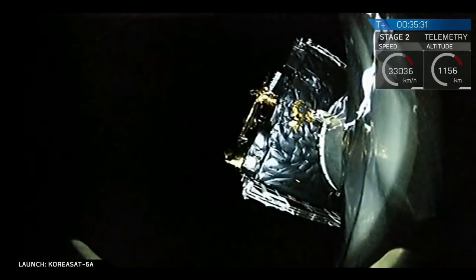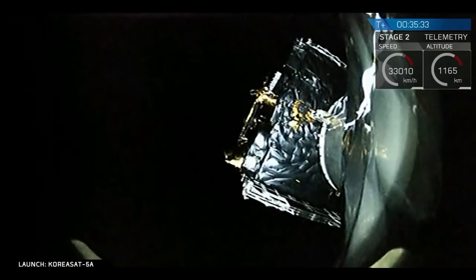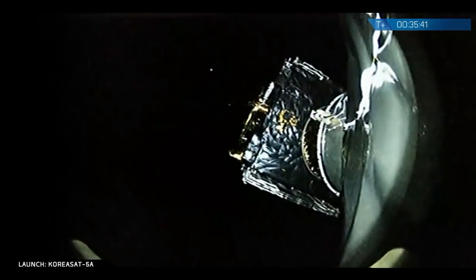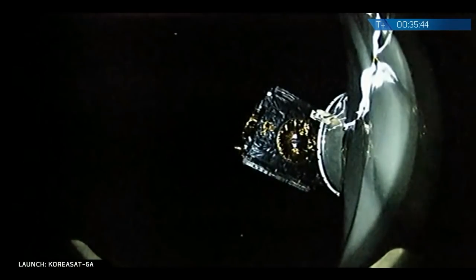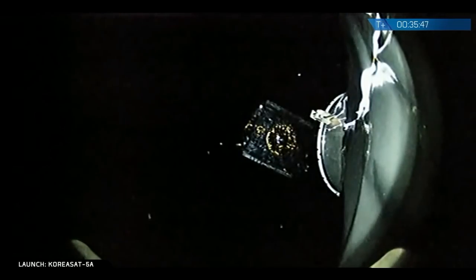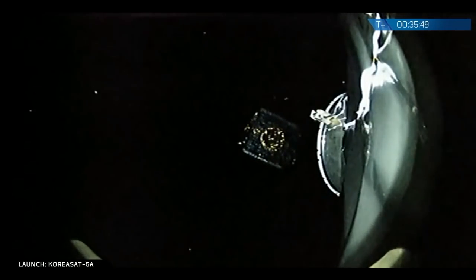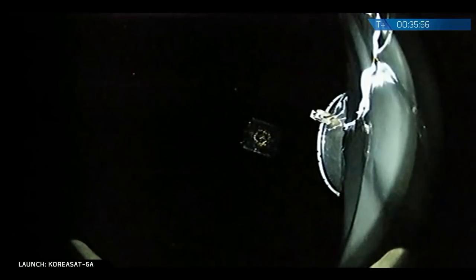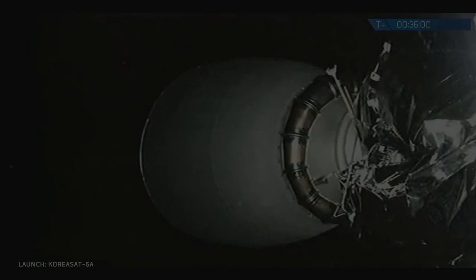The second stage has begun its spin stabilization a few minutes ago and is getting ready to deploy KoreaSat 5A. KoreaSat 5A is what you see in the center of the screen. And we have deployment of KoreaSat 5A from the second stage — a clean deployment. There it is.